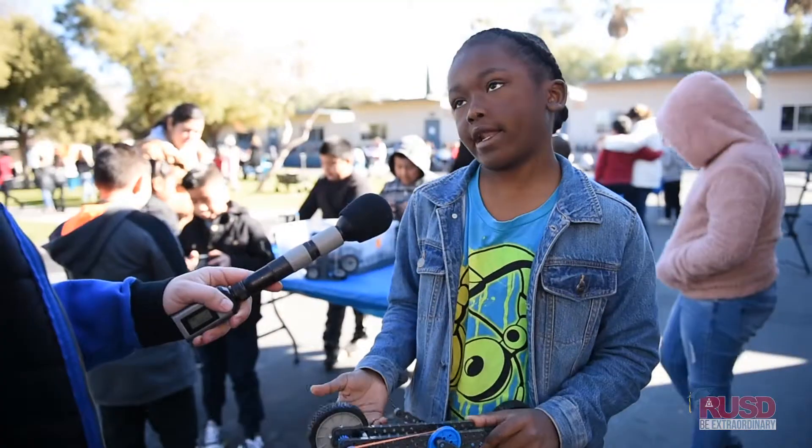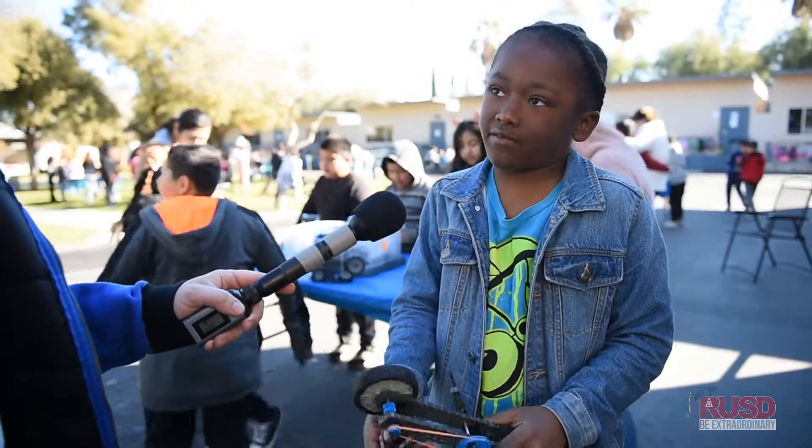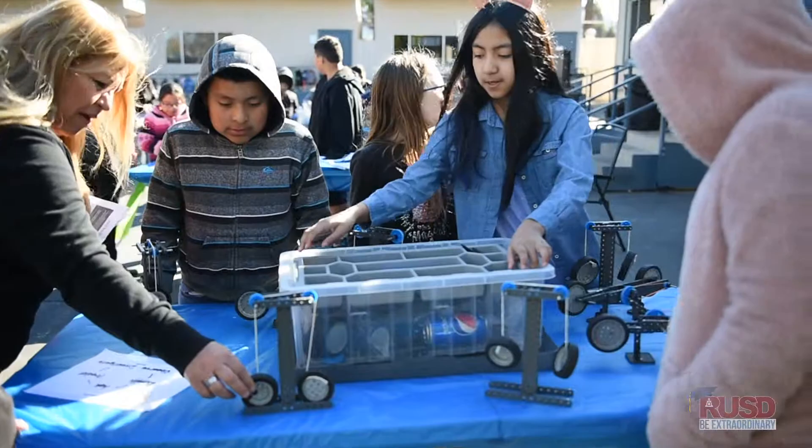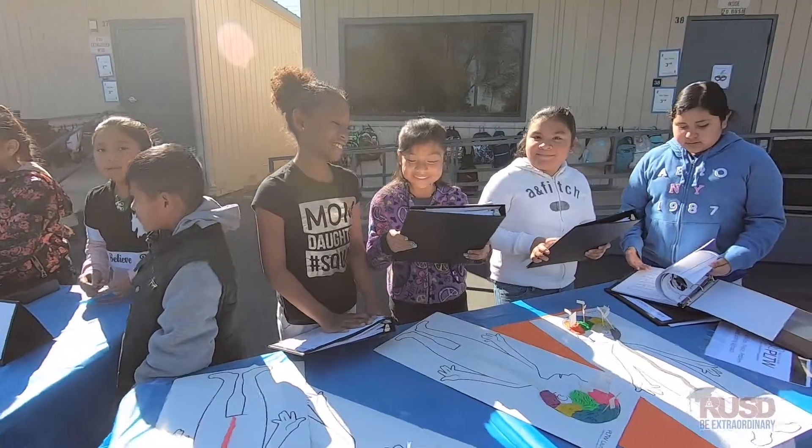It was kind of like a creative science, a resilient science — never give up. Like if you break it on accident, you should never give up. And that's what we need in the world: students who can problem-solve and grow up to solve the problems we currently face.